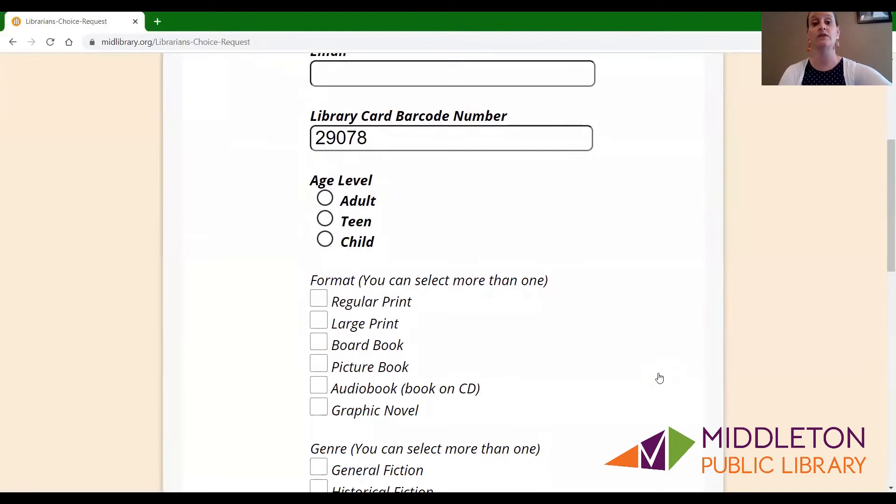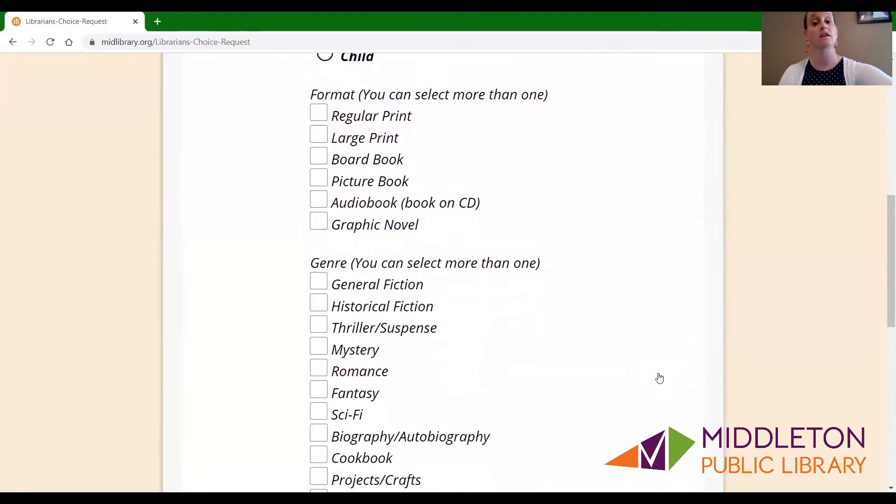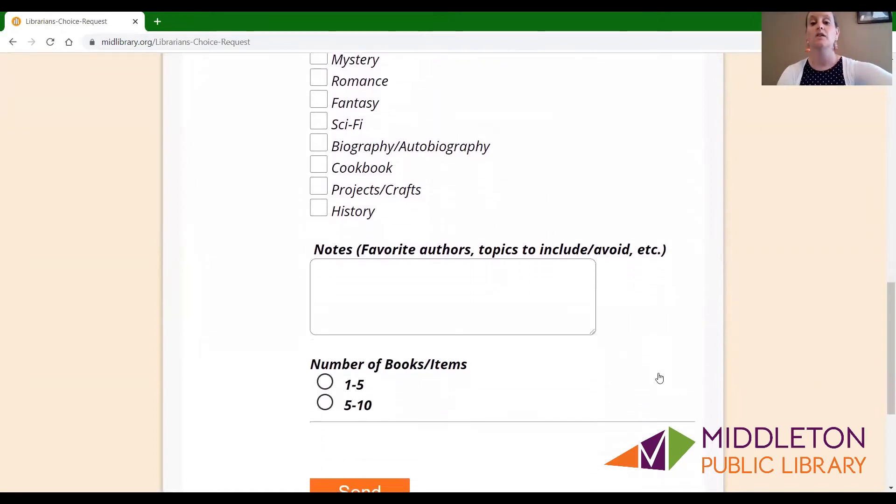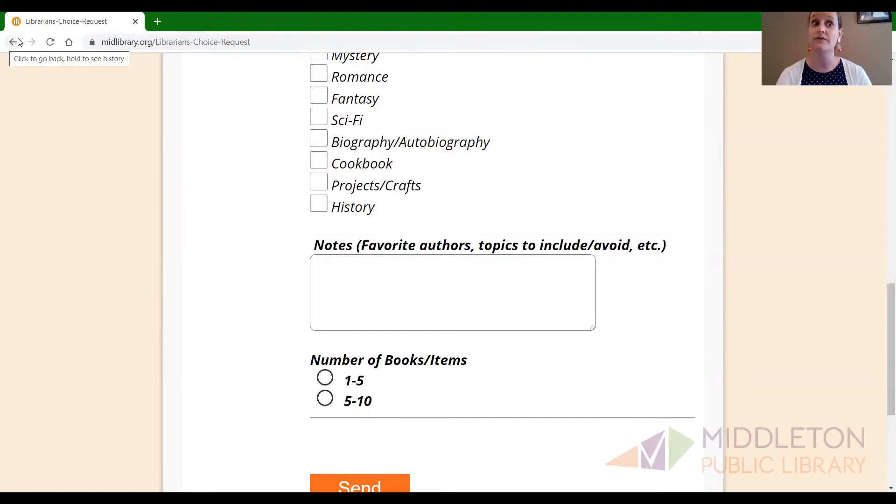You can tell us an age level, you can tell us a format, you can tell us a genre or many genres that you like, you can tell us your favorite book, your favorite authors, and we will find you something that is interesting to you. This could be used for school resources or this could be used for fun reading or both. Just fill out this form and a librarian will personally choose a number of books for you based on how many you ask for.